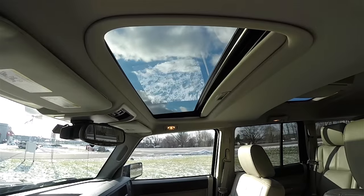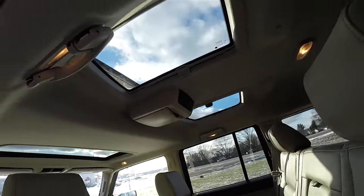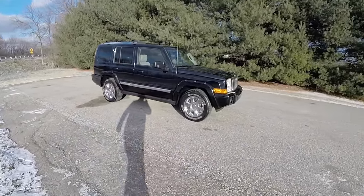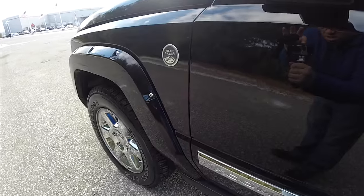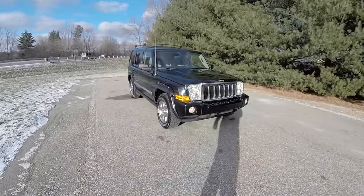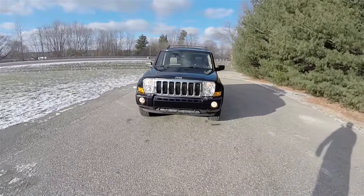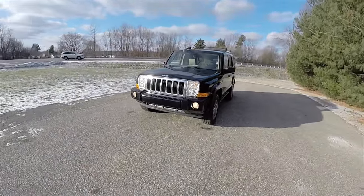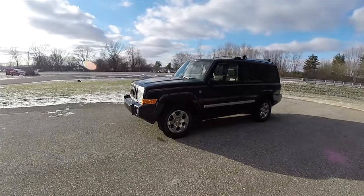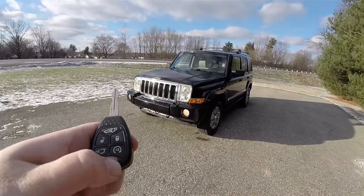This vehicle does have the power sunroof with the Command View rear glass panels. It also has the Trail Rated badge. The vehicle is equipped with remote start — to operate, just double press the remote start button on the key fob.